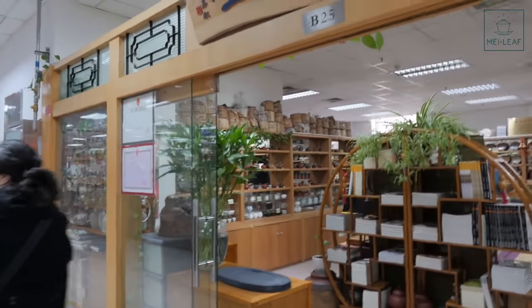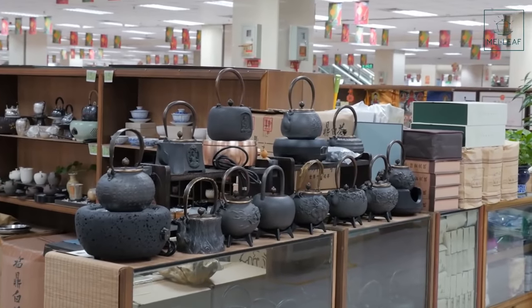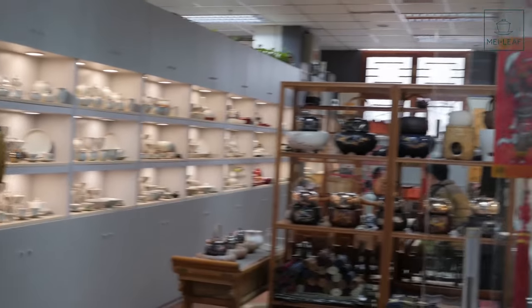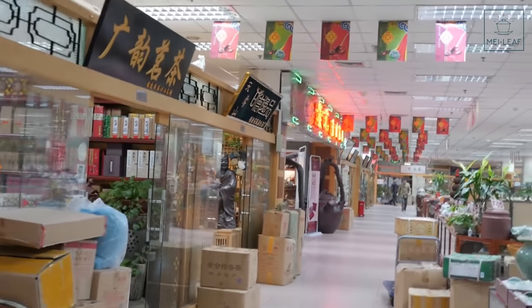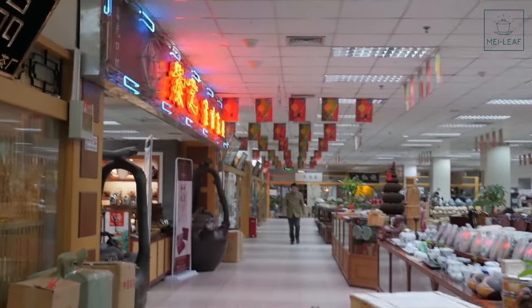Some beautiful Yixing clay pots in this place — I have my eye on one, but it's going to be expensive. Some nice cast iron pots for boiling water to get good minerality in your tea. Here's an example of a shop that has taken a bit of extra effort and care in how products are presented — very different to the shops where there's loads of everything. That's not to say this is lower quality, but in terms of the time you'll spend, it's better to hit the shops with a more discerning selection.